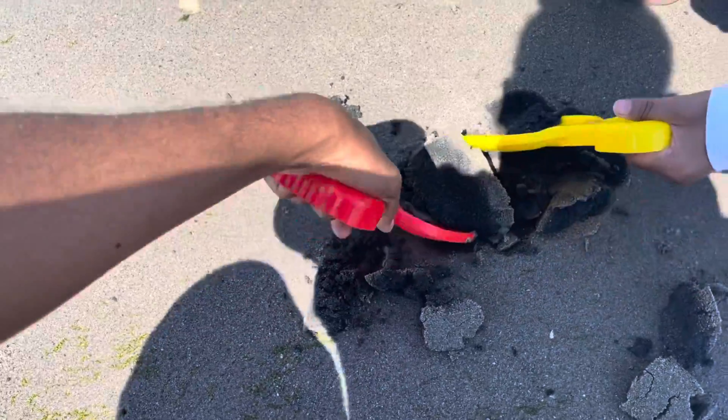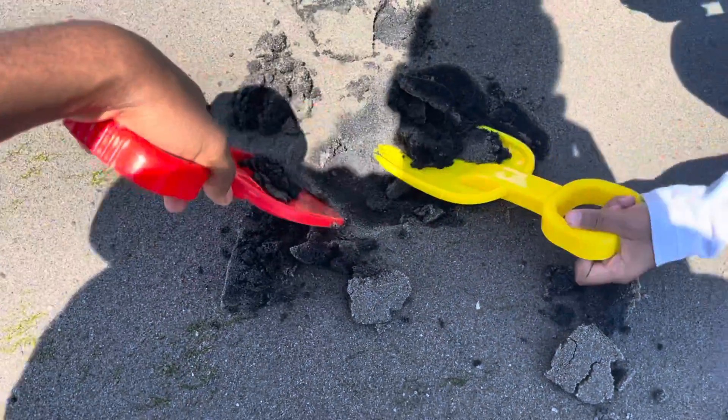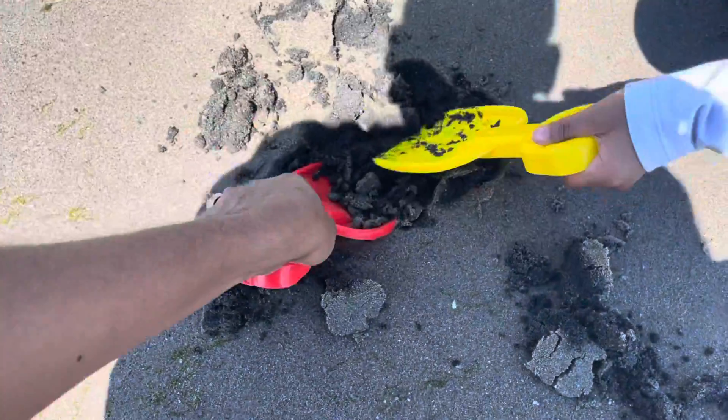How deep would you have to go to find something in here? It depends on what it is. I guess this is stuff.